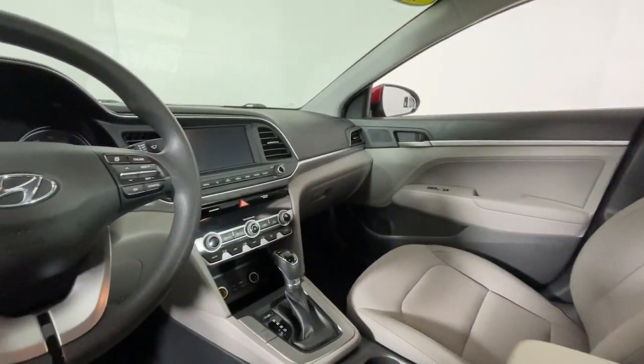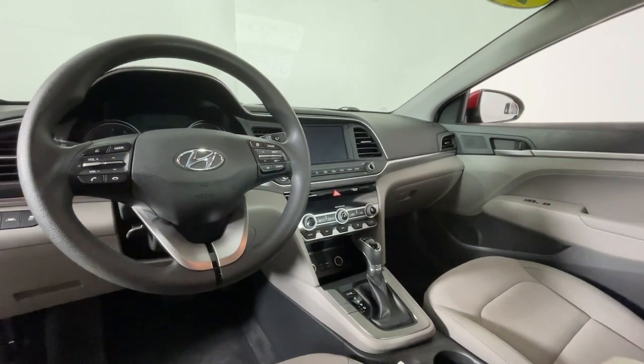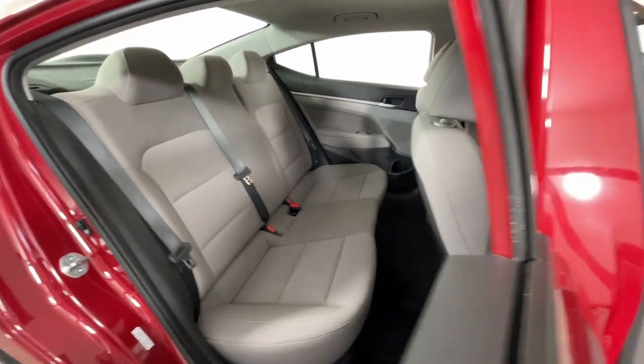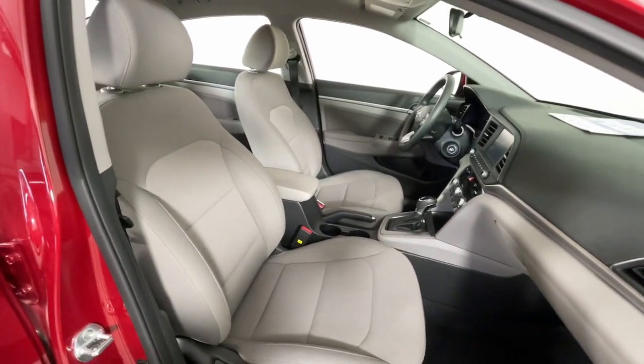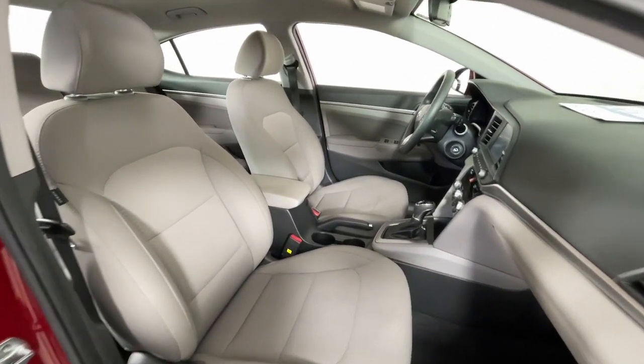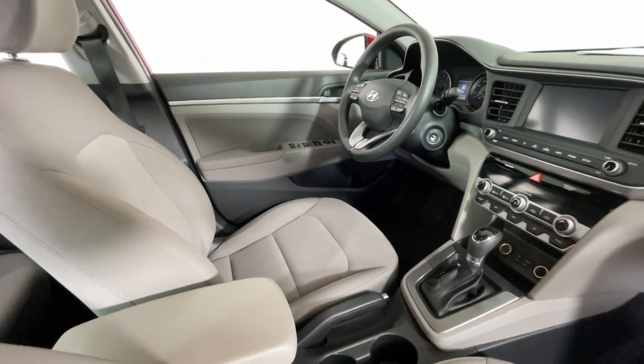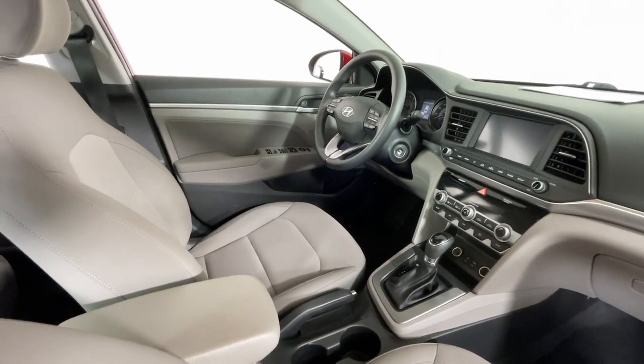These are just some of the great options this vehicle comes with: Apple CarPlay and/or Android Auto, Keyless Entry, Backup Camera, Heated Mirrors, Satellite Radio, Electronic Stability Control, Aluminum Wheels, Alarm, Steering Wheel Audio Controls, and Dual Zone AC.